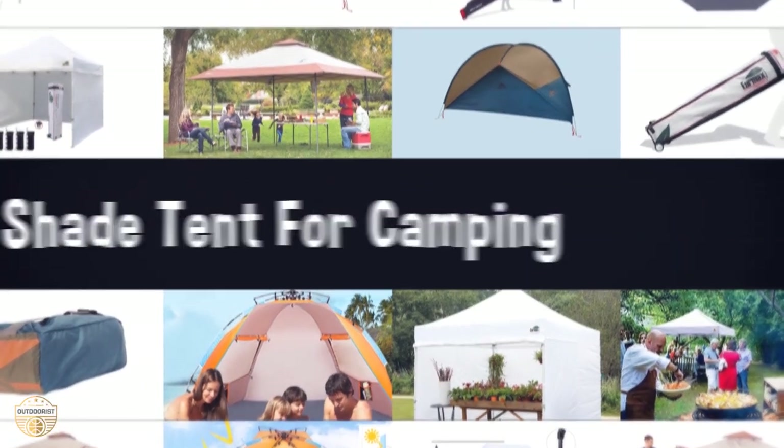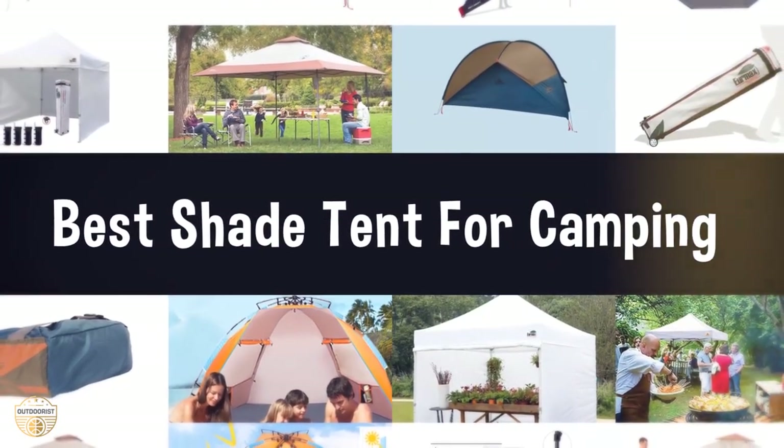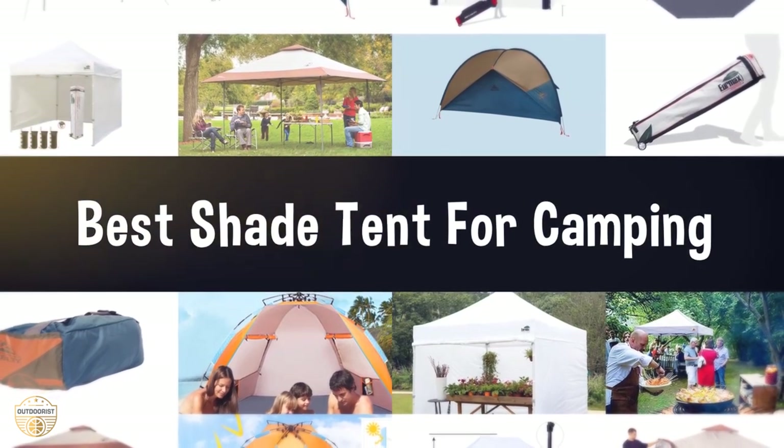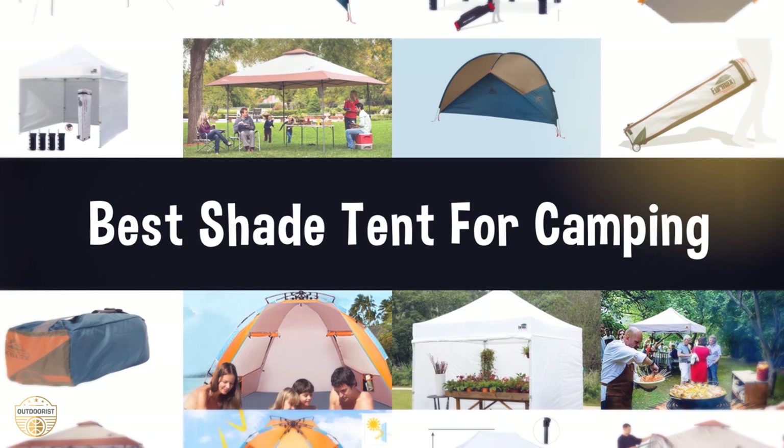If you are looking for the best shade tent for camping, we have listed these top five best shade tents for camping to help you choose the perfect one. Links to the products mentioned in the video are in the description below.